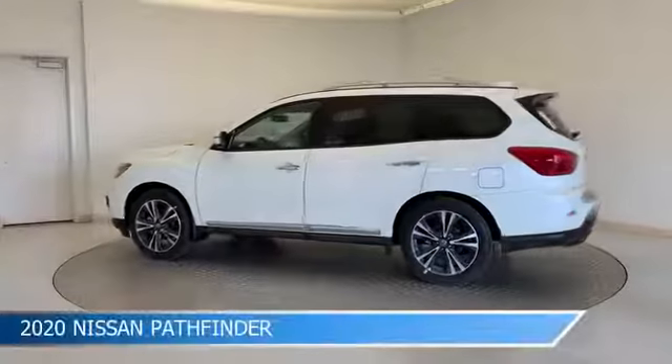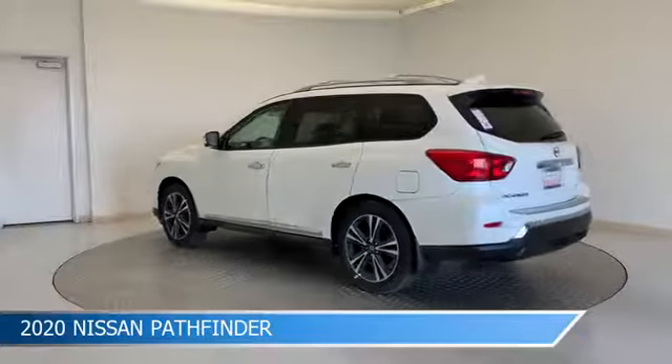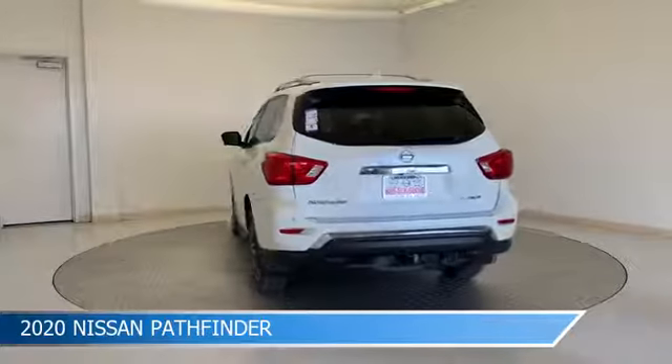Take a look at this 2020 Nissan Pathfinder, equipped with a CVT X-Tronic transmission in pearl white tricote.